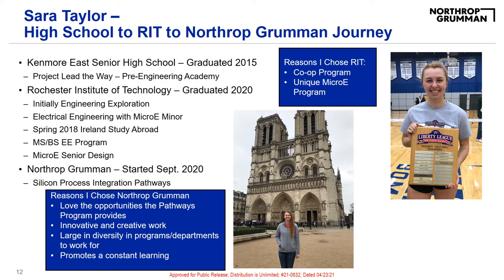As she said, I'm Sarah Taylor, and I'm going to go over my journey from high school to Northrop Grumman. I grew up in Buffalo, New York, and attended Kenmore East High School. There, I took Project Lead the Way courses that are actually run through RIT — a collection of technology classes grouped in what was called a pre-engineering academy. This program was designed to introduce you to engineering, and that's how I decided I wanted to be an engineer. I chose RIT for the same reason every engineer chooses RIT — for their co-op program. I was also interested in RIT's unique undergrad micro-E program because it's a new emerging major.